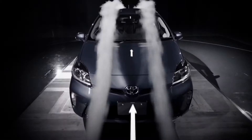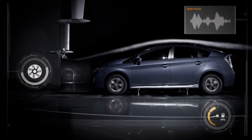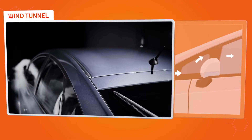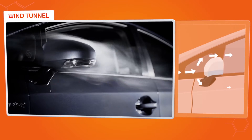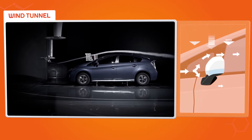Even the smallest change in the way wind works with or against you can have a dramatic effect on fuel economy and wind noise. That attention to detail stretches as far as a wing mirror, where we carefully sculpt its shape, pushing air upwards to keep your car stuck down to the road.